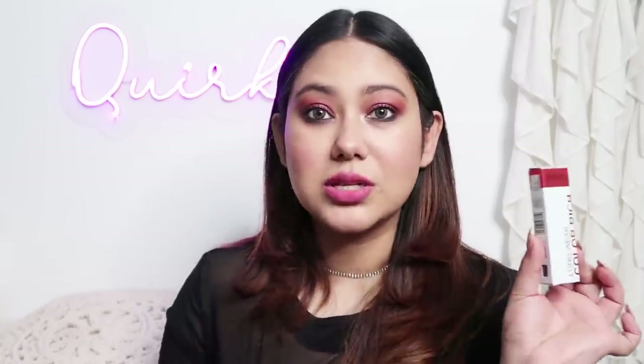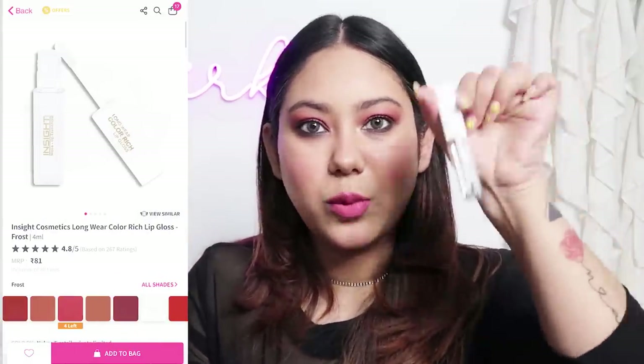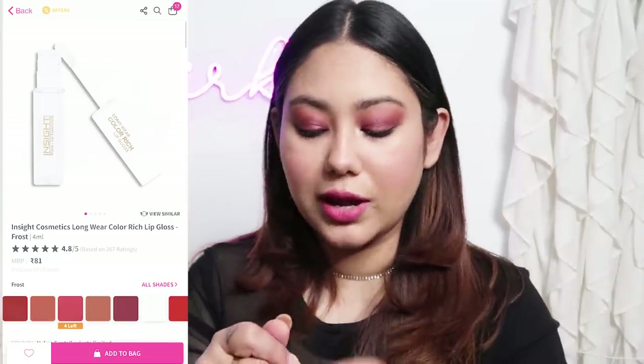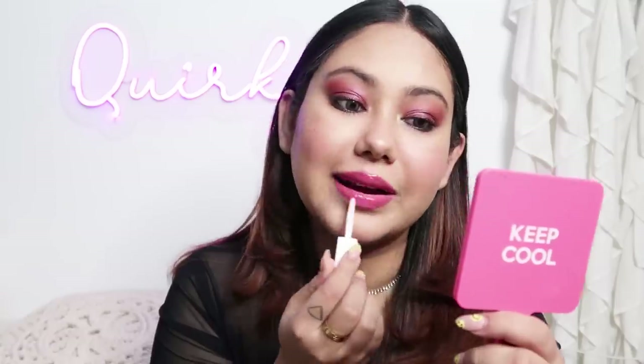The last thing is a gloss — my look cannot be completed without a gloss. This is Insight Cosmetics shade 01 Frost, a very clear type of gloss, for only 81 rupees. For all my girls who need an affordable gloss — I feel like if this is good, it is going to go so well. It is very thick in consistency, and thick glosses make your lips look very plump and healthy. This has completely changed my lips. I really like this gloss — it is a good clear gloss, not the most glittery but really lovely.